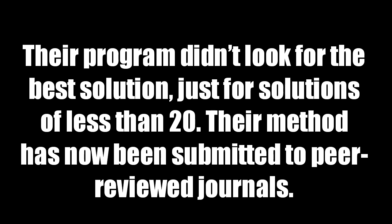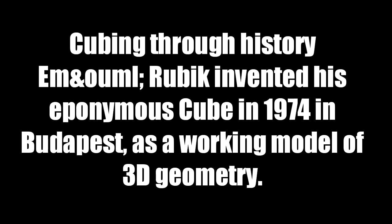Their program didn't look for the best solution, just for solutions of less than 20 moves. Their method has now been submitted to peer-reviewed journals.